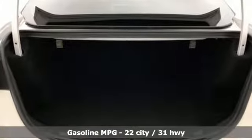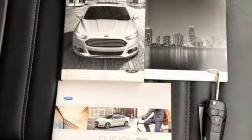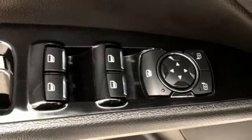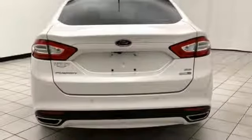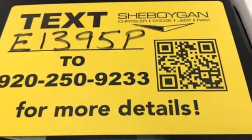Streaming audio, power heated mirrors, front heated leather bucket seats, rear parking sensors, wireless phone connectivity, dual zone climate control, automatic transmission, aluminum wheels, gas pressurized shocks, and turbo inline four-cylinder engine.